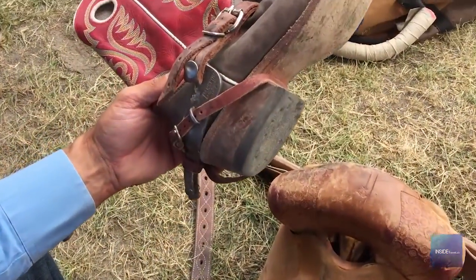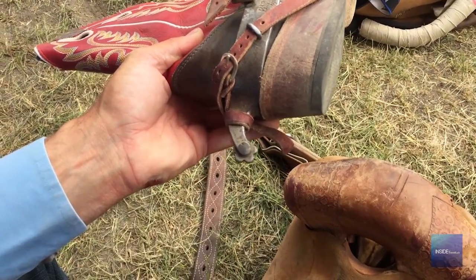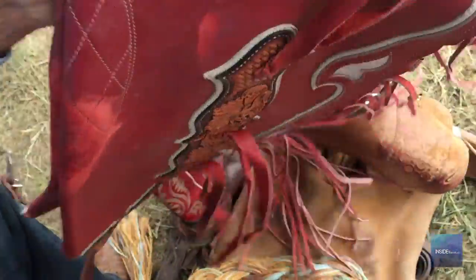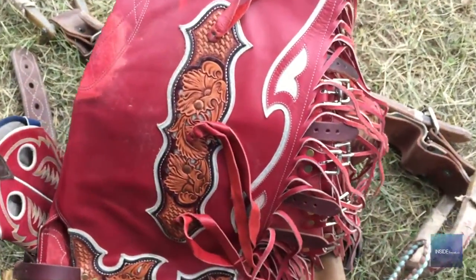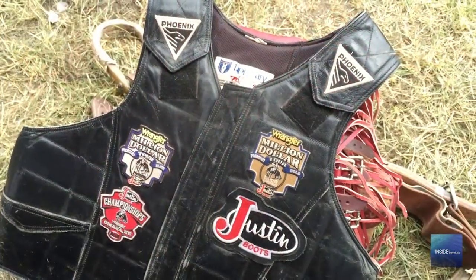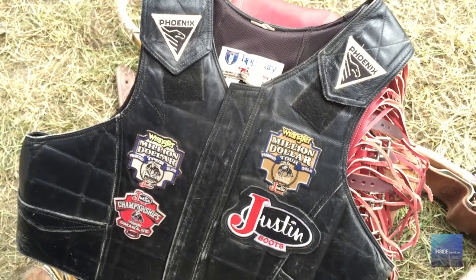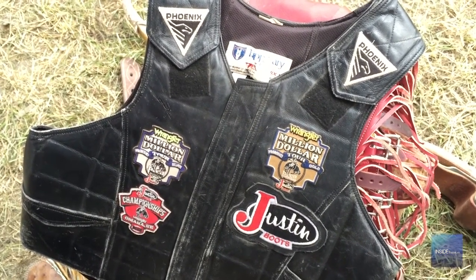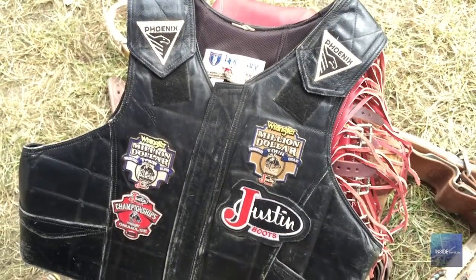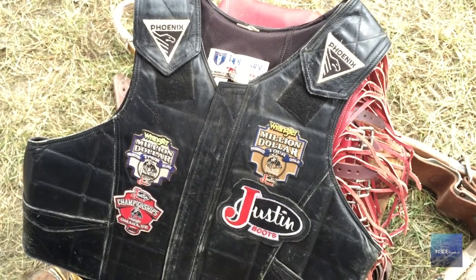Our bronc riding boots are basically just a regular cowboy boot, a little short. A shorter spur in the bronc riding than a lot of the other events — just a dull-roweled spur. These here are chaps, just for protection, protecting our legs in the chutes and against our saddle. Protective vest — it's just got some dense foam in it. It's not bulletproof by any means, but it helps save maybe some broken ribs and scrapes and scuffs. It's a rough event and the rider usually gets in a wreck or two every year, but hopefully not too often.